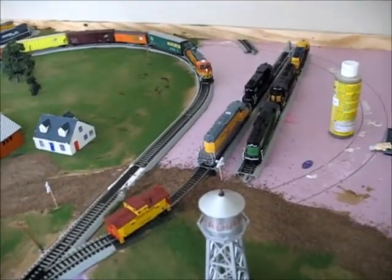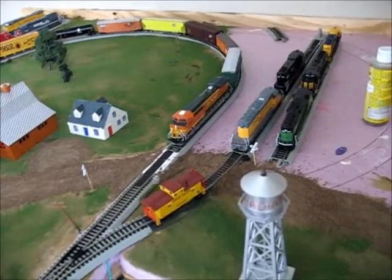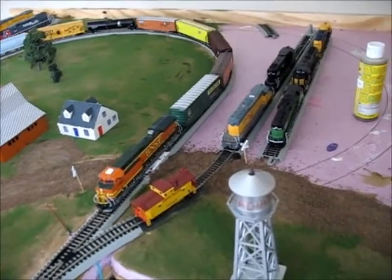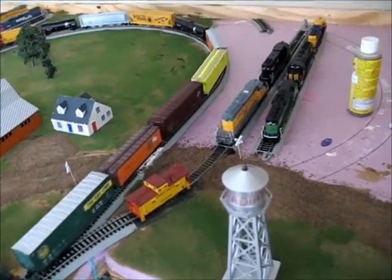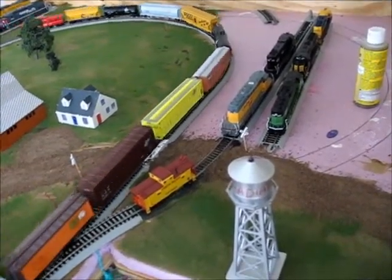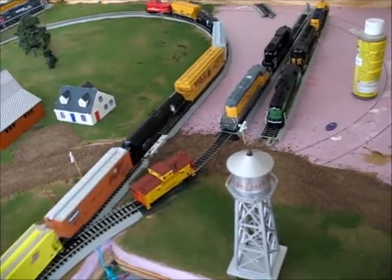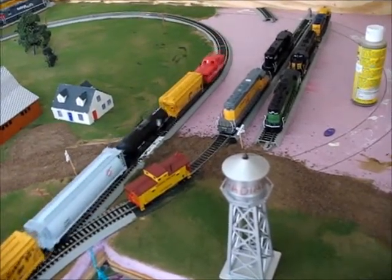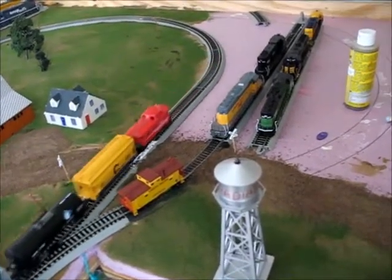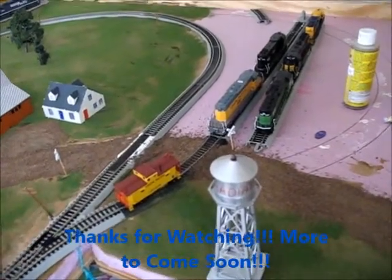I'm very pleased with my layout so far. And I know when I get into a bigger house, I'll have a lot more space to do an even bigger layout. But as of now, this is my layout as of February 8th, 2014. As always, thanks for watching my videos. Have a blessed February, and hopefully this winter will be over soon because I'm tired of it. Thanks for watching.